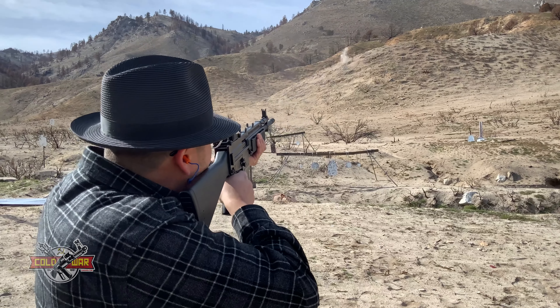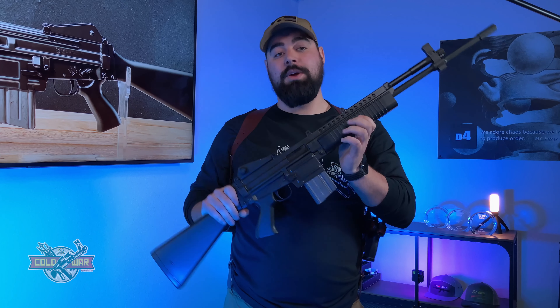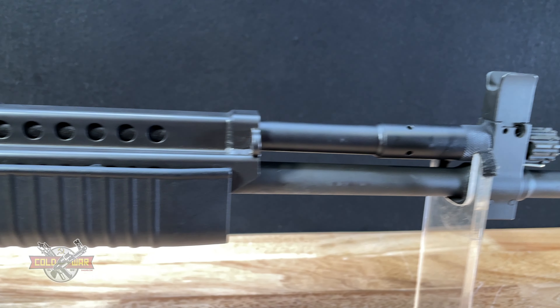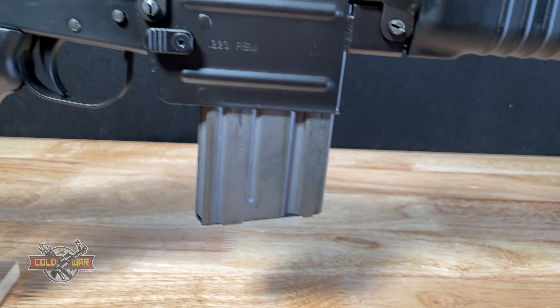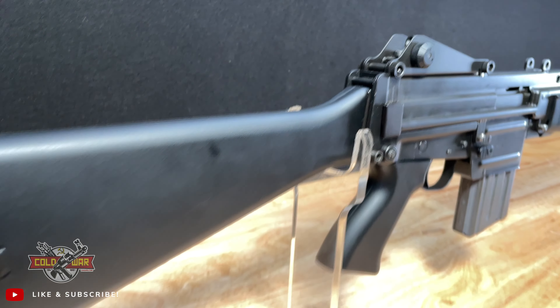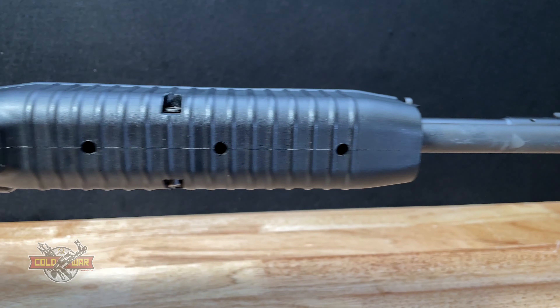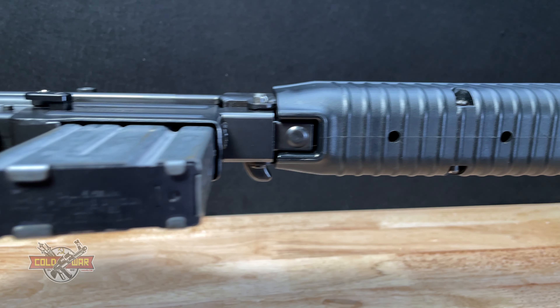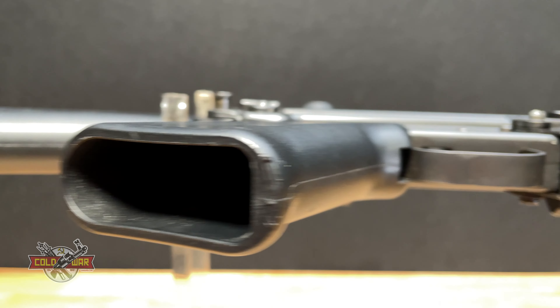That's only a couple of the things that make this thing really cool. What's really cool about this is that it is a modern reproduction of a Stoner 63. The Stoner 63 most famously served in limited use with the US Marines and Special Forces during Vietnam. It was designed originally by Eugene Stoner, the same Eugene Stoner that designed the Armalite AR-15 that we know and love today and the M16 for its military versions. After he left Armalite, he actually designed this to compete with the M16.